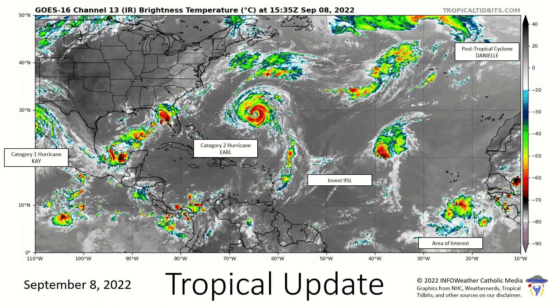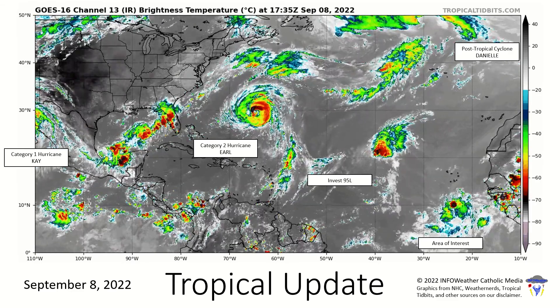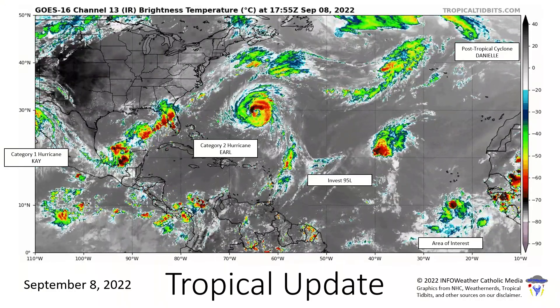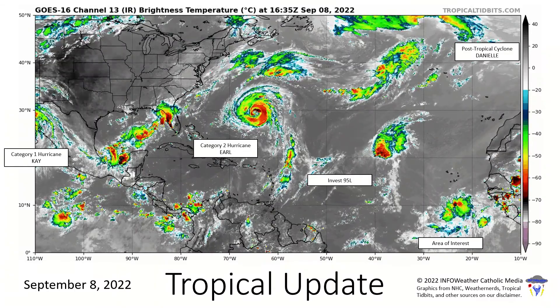We're currently watching Category 1 Hurricane Kay, probably just an hour or so away from landfall in Baja, California. Category 2 Hurricane Earl is located to the southeast — really just due south at this point — from Bermuda. Post-tropical cyclone Danielle, which we won't talk about much, and Invest 95L as an area of interest.